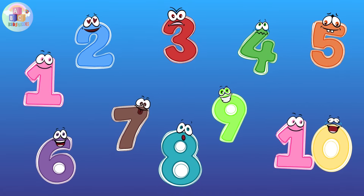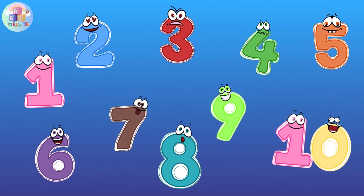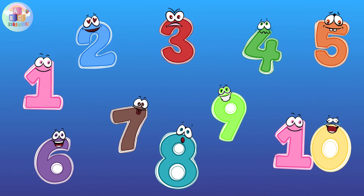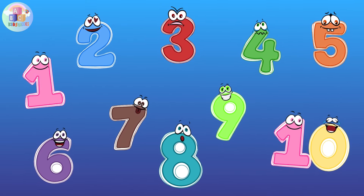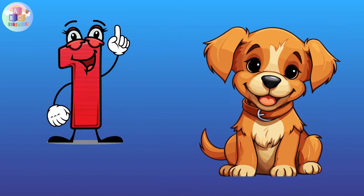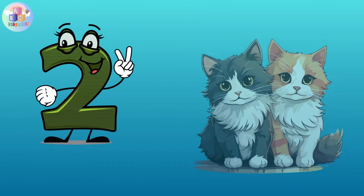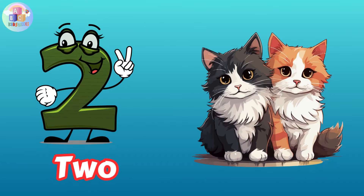Hi everyone and welcome to our learning adventure! Today we're going to explore the exciting world of numbers. Are you ready to count with us? Let's start with number one. Number one: O-N-E. Number two: T-W-O, 2.